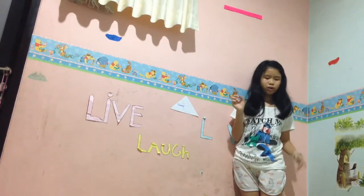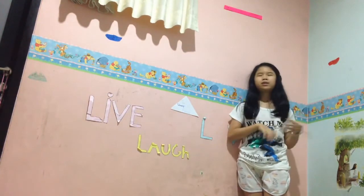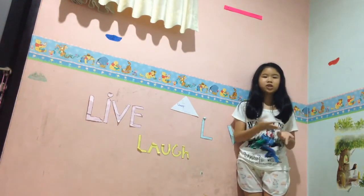Okay, so the first step is to clean my room because my room is so messy right now. And I am too lazy to clean it. So, let's just test it.